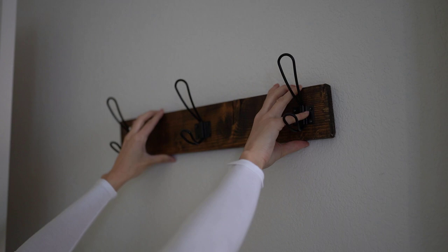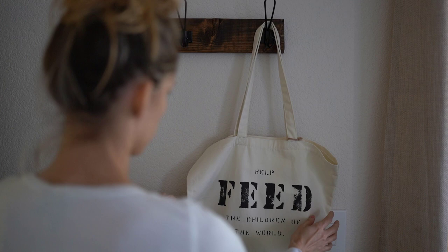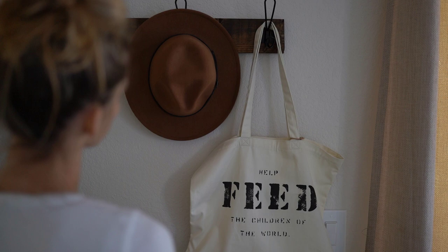One of my favorite bags — my mom got this for me — is the Feed bag. For every bag you purchase, there's a number on the back; this one has a 10, meaning it will help feed 10 children around the world. If you're interested in that, I will link it down below.